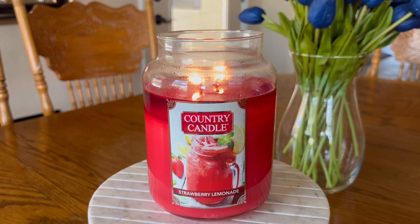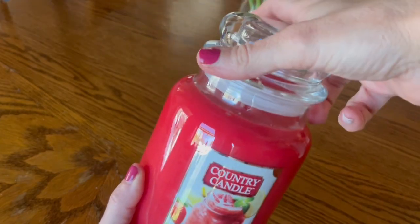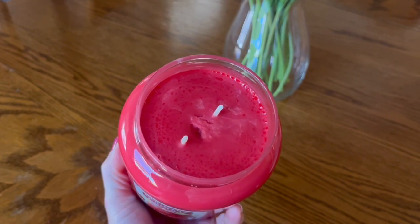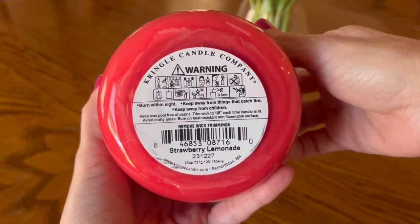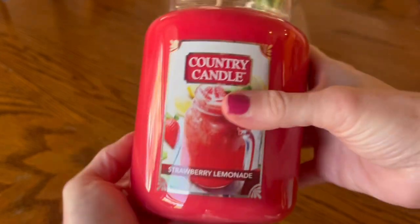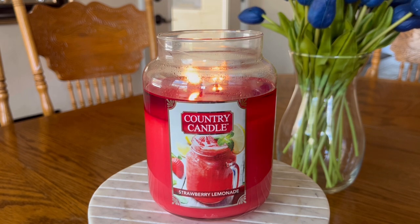This candle that you are looking at right now is the large apothecary style jar, retailing for $31. There is also a medium sized jar, as well as a paraffin wax blend daylight and wax melt version. If you are really unsure about a fragrance, I always suggest defaulting to one of those daylights or wax melts to get an idea of the fragrance before investing in a full size candle, or waiting for one to go on a really deep discount in a few months.